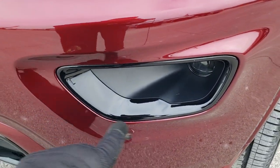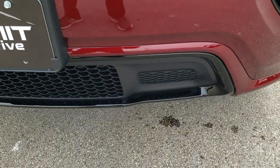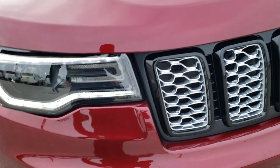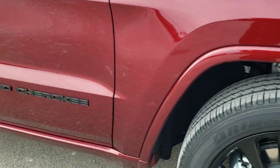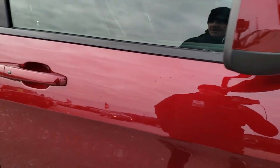The Altitude package gives you the gloss black fog light bezels, gloss black grille inserts, gloss black lower valence trim, and the gloss black Jeep logo. You also get the blacked out Grand Cherokee lettering on the side and color-matched painted mirrors.